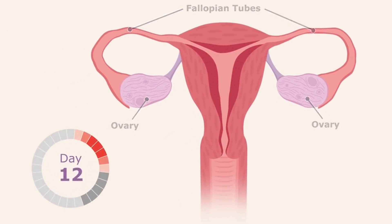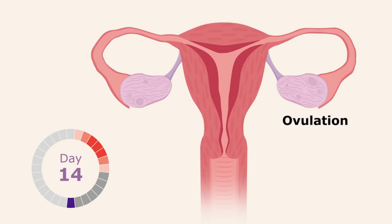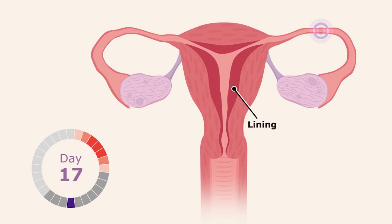In the middle of the menstrual cycle, an ovary releases an egg. After ovulation, the egg travels down the fallopian tube — it takes a few days to complete the journey. Meanwhile, the lining of the uterus gradually gets thicker so it can support the development of a fertilized egg.